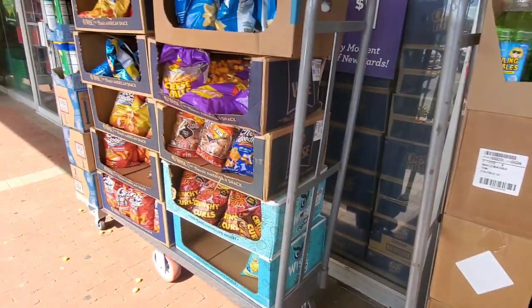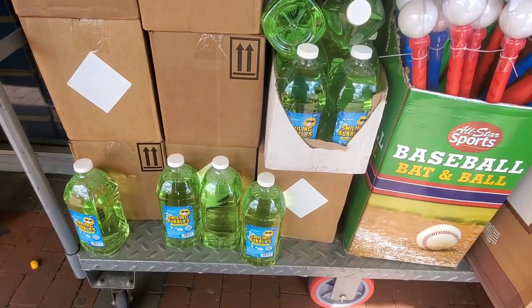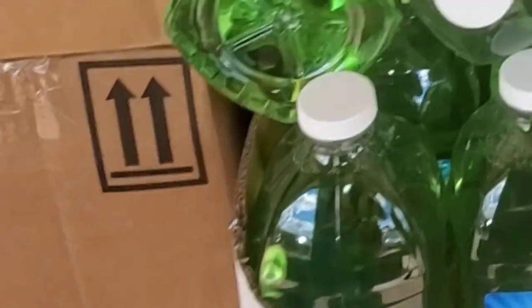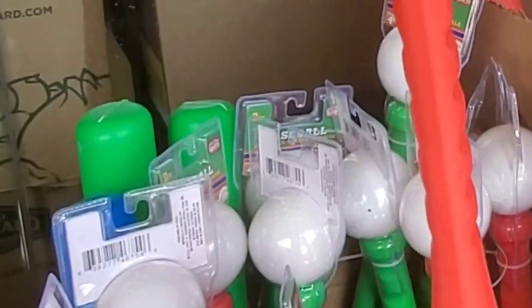Out of the store they have tons and tons of snack foods. I'm seeing the Swan Smiling Bubbles in the 67 fluid ounce — they're scented bubbles. They also have plastic baseball bats for the kiddos in red, green, and blue, with a little baseball, at just a buck.